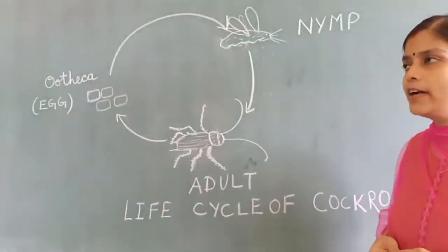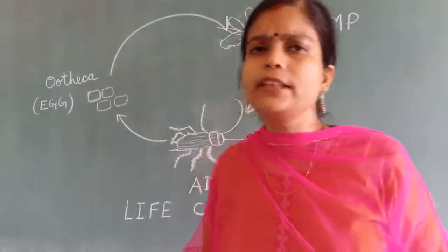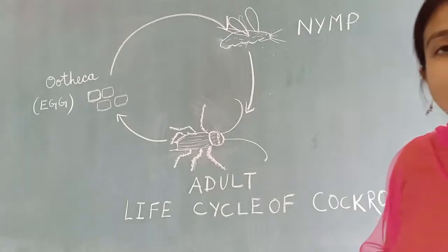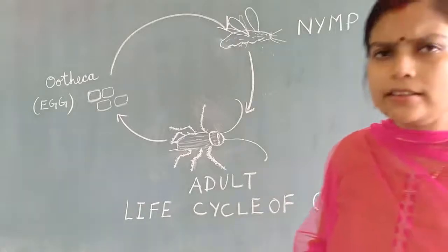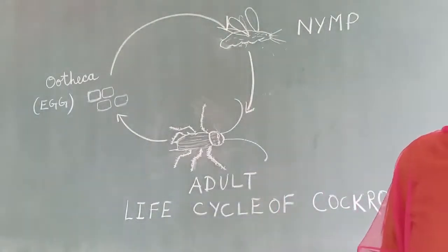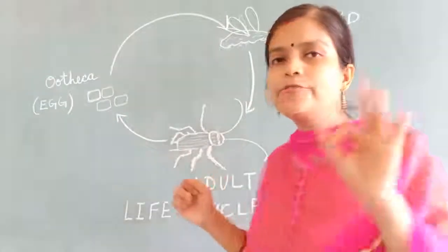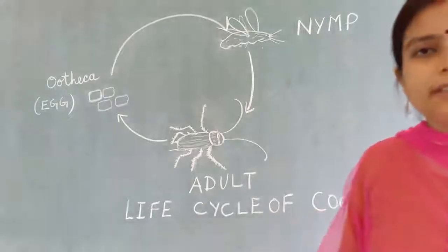The lifespan of the cockroach is one year — they can live for one year. The life cycle of some insects similar to the cockroach includes grasshopper, termites, and locusts. Their life cycle also has three stages, similar to that of the cockroach. Thank you, children.